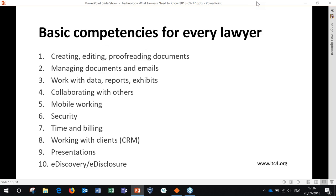The basic technical competencies for every lawyer can be broken down into basically 10 items. And another shout out — LTC4.org — I'll give more details about them at the end of the presentation. It's a great organization that helps firms and lawyers get up to speed on the basics of what they need to know about technology to do their jobs.